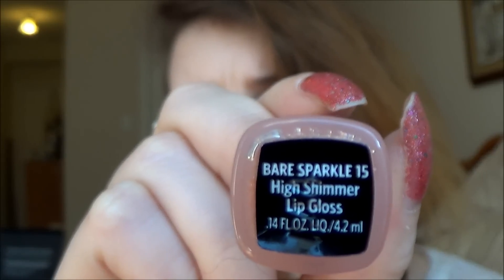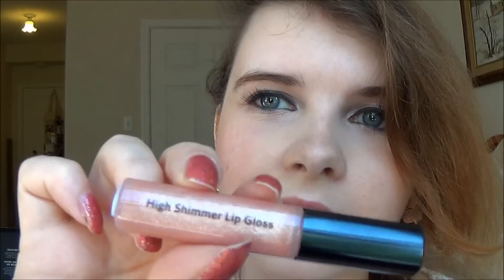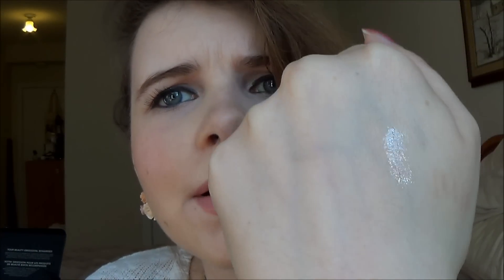On top of that I put a little of the high shimmer lip gloss in Bare Sparkle. When I first looked at it I was really terrified because it is very sparkly, but it actually applies more glossy than sparkly — it doesn't just look like you coated your lips in glitter.